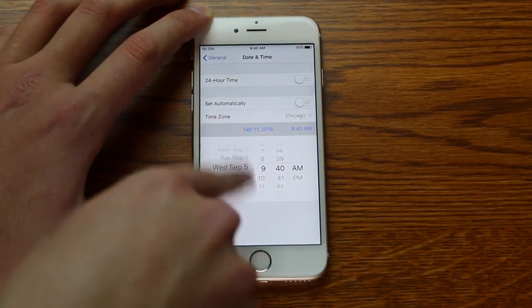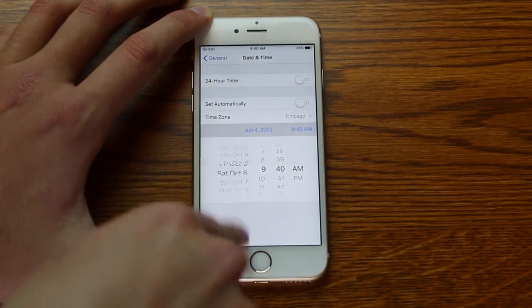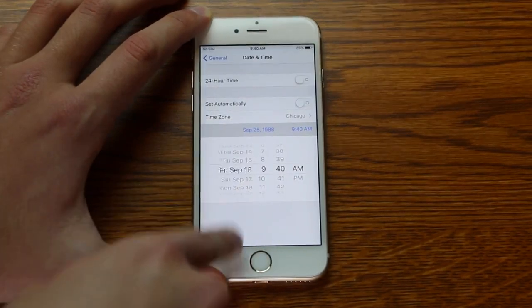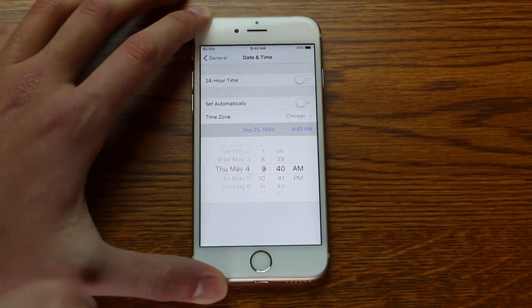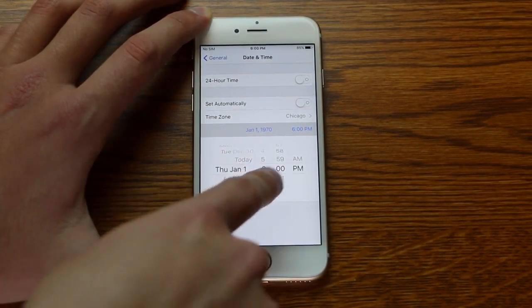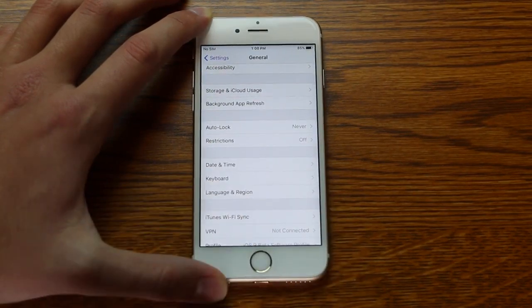You're going to set 'Set Automatically' to off, and then you're going to have to scroll back for a while. You can only go back so far before you have to go back out of the settings and go back in and keep scrolling back. Getting closer... almost there. So if I go to January 1st, 1970...